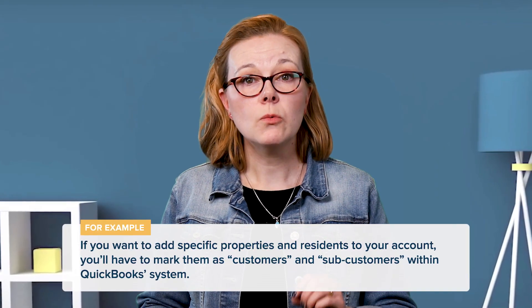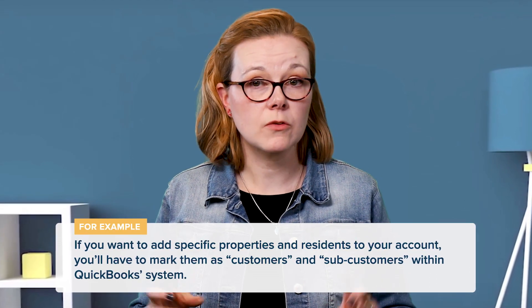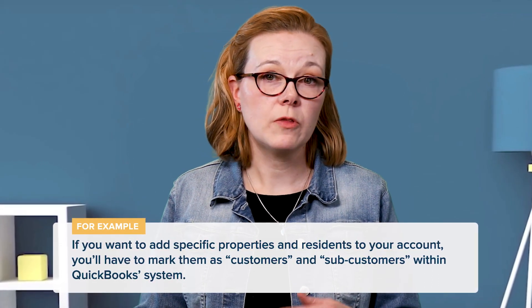But because it is built for an array of businesses, it doesn't have property management specific features. For example, if you want to add specific properties and residents to your account, you'll have to mark them as customers and sub-customers within QuickBooks' system, filling in names, addresses, and other details to avoid confusion.